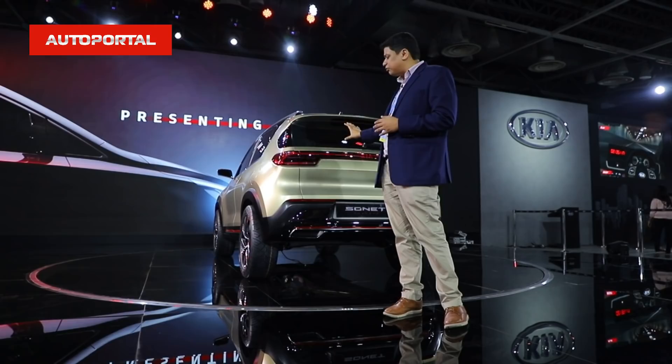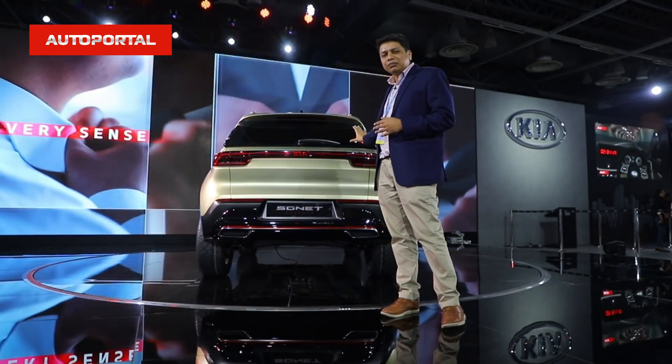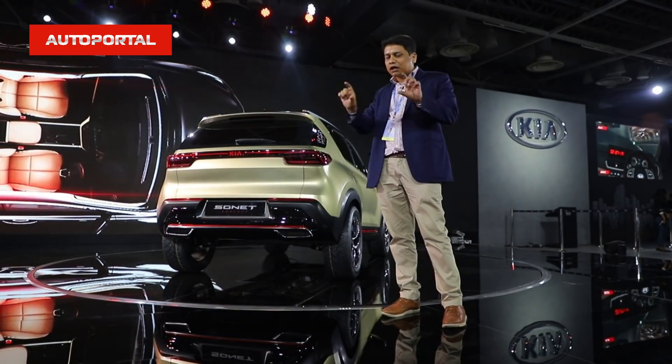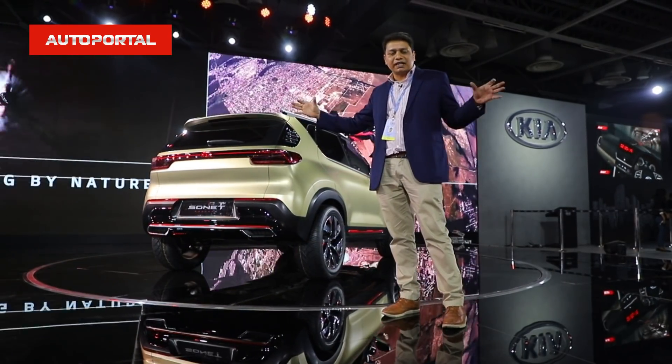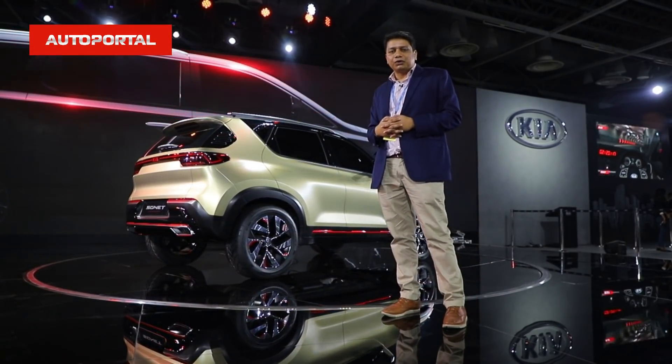At the rear, it looks very posh and upmarket. The Kia logo has been hidden away behind the lens, and this car will also get a cross bar that unifies both tail lamps. That bar will also be lit up when this car goes into final production.